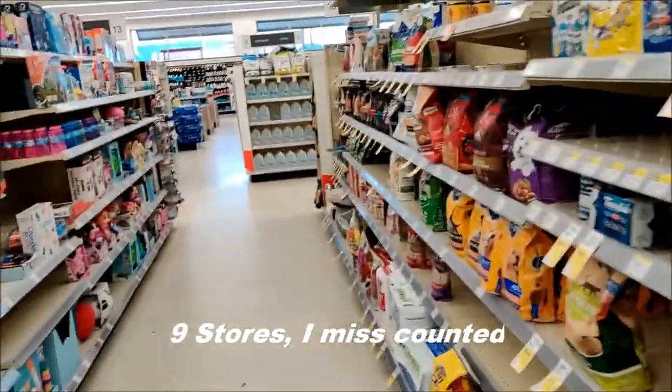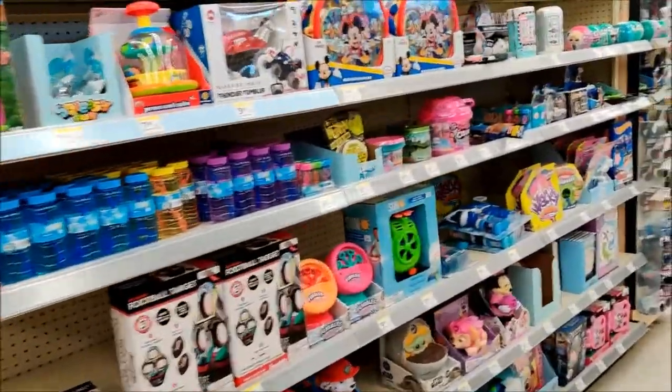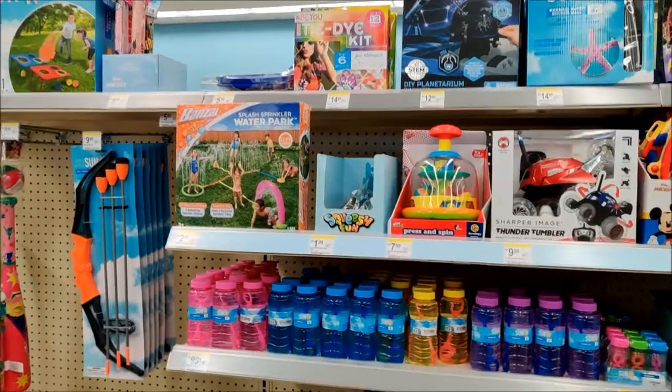That is eight stores, guys — I believe it was two Targets, two Walmarts, three Walgreens and a GameStop. But eight stores wasn't sitting quite right with me, especially when I'm still trying to find Black Series Ahsoka and Omega. So two more stores — come on, let's do it.